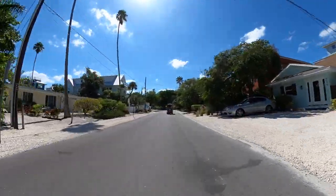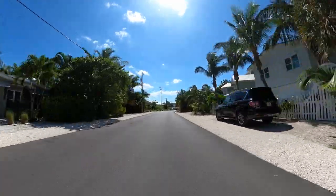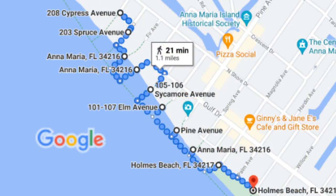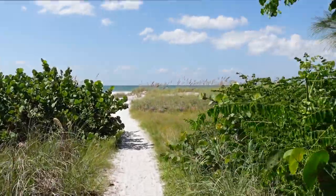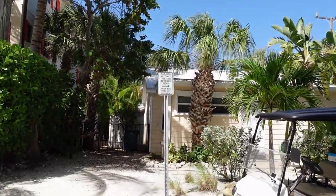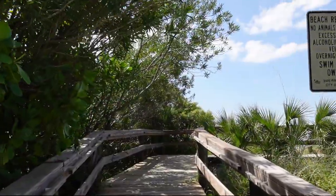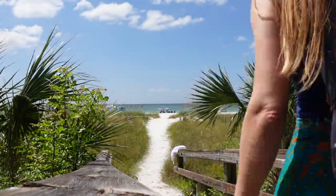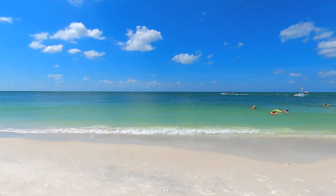Our next beach destination is just a short car, golf cart, or scooter ride to the south. Here, near the border of Anna Maria and Holmes Beach, you'll find ten separate beach accesses within about a mile of each other. While most of the accesses offer a beautiful trail to the beach like this one, many do not offer parking. One of our favorite accesses at Gulf and Sycamore offers a few well-marked parking spots along the road, as well as this beautiful boardwalk path, which leads you to a white sandy beach with beautiful turquoise waters.